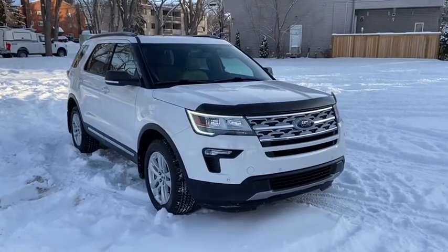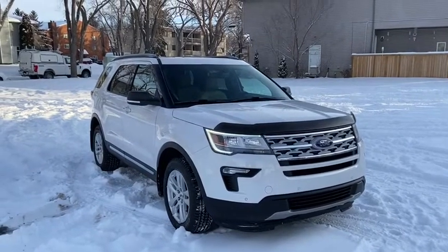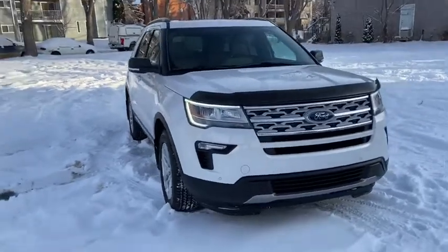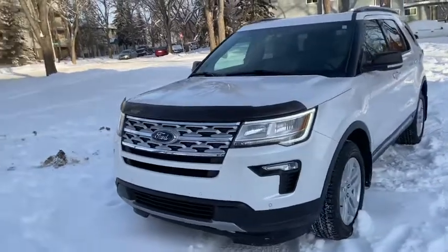Hey it's Lindsay again at Waterloo Ford Lincoln. Today I'm showing you this pre-owned 2019 Ford Explorer XLT in white. This Explorer has the 3.5 liter V6 engine with automatic transmission and four-wheel drive.